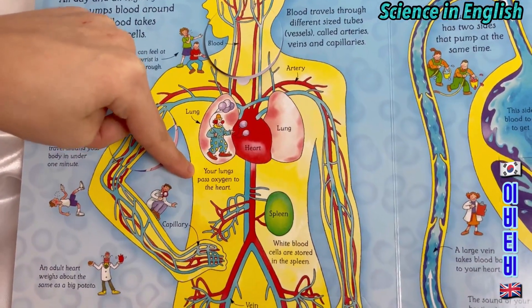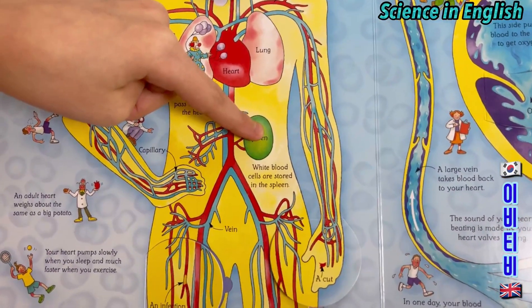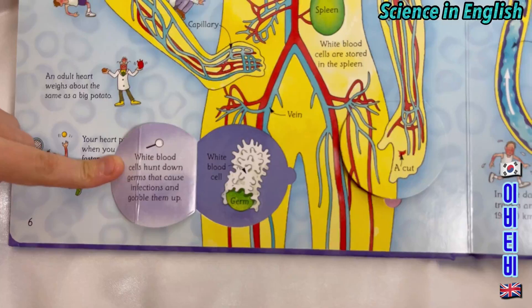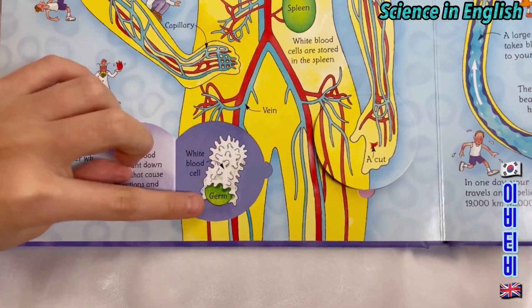Your lungs pass oxygen to the heart. White blood cells are stored in the spleen. This is an infection. If you open the flap, it says white blood cells hunt down germs that cause infections and gobble them up. The white blood cell. The germ.